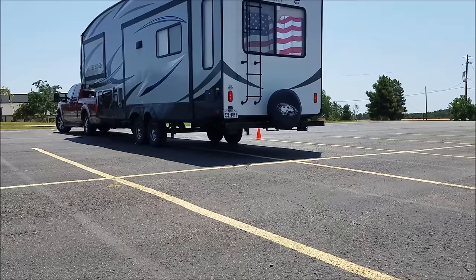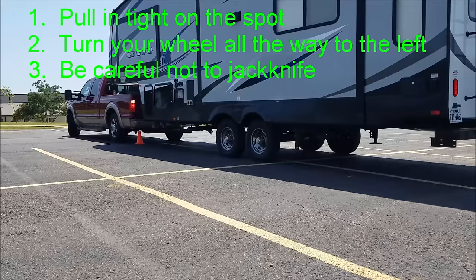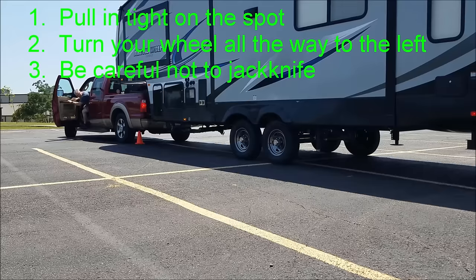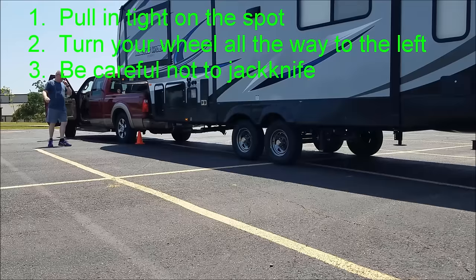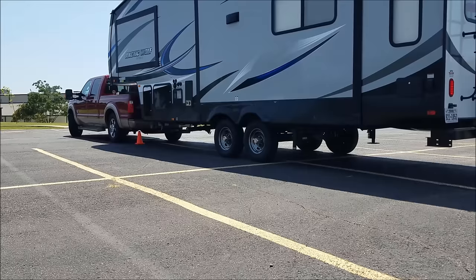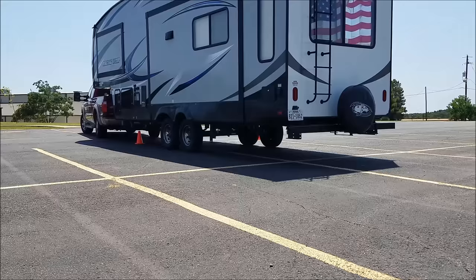Number three: be careful not to jackknife. When your rig begins to respond — which may seem to take five or six feet into the turn — from that point on it will likely respond much quicker than you anticipated. Pay very close attention to where your trailer is in relation to the cab of your truck. You can easily bust out the rear window on your truck if you're not careful. When your fifth wheel begins to get close to the cab, roll out of the turn. Turn your wheel in the opposite direction until it stops, then through a combination of using a spotter, looking through your back window, and watching your mirrors, determine your next move.